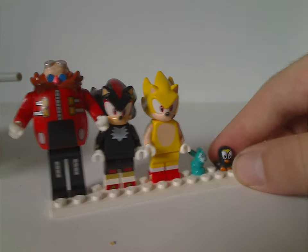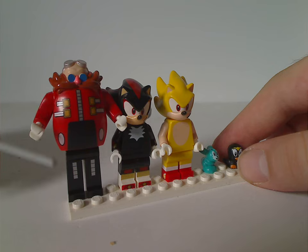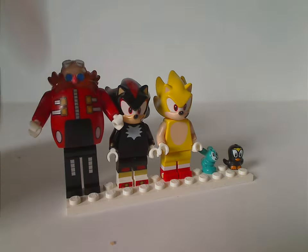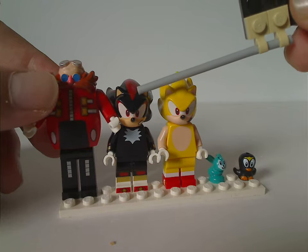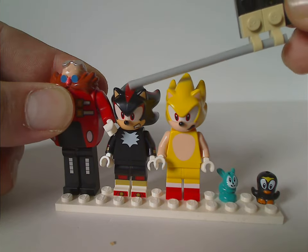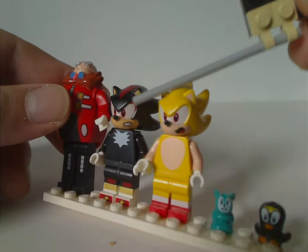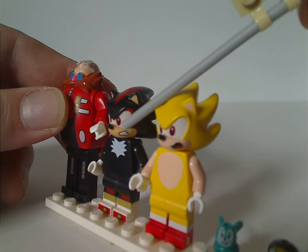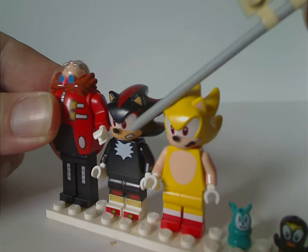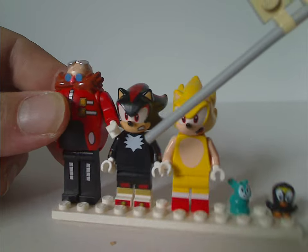First up for the figures is Dr. Eggman — the same one that came in a couple of sets last year, so not much new to mention there. Shadow the Hedgehog is also the same one from the Shadow motorcycle set earlier this year, but the only difference is a ticked-off mouth print, which is a nice bit of extra diversity for Shadow figures.